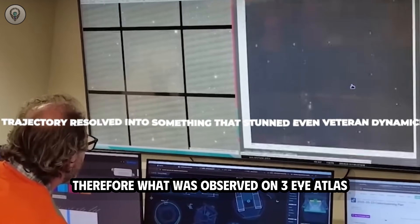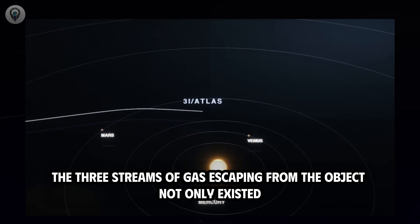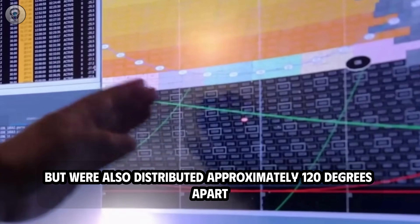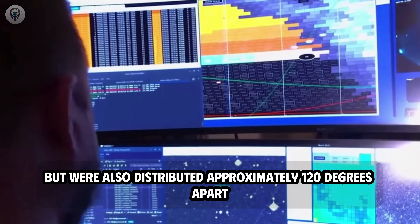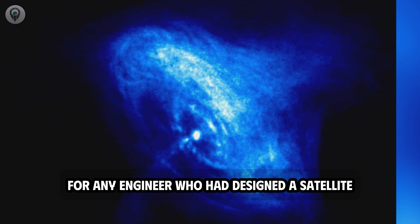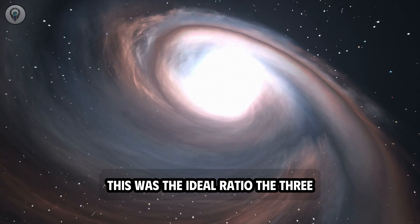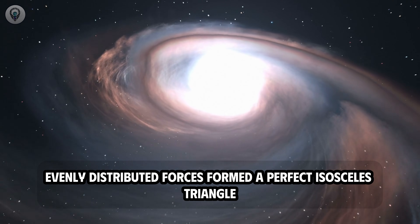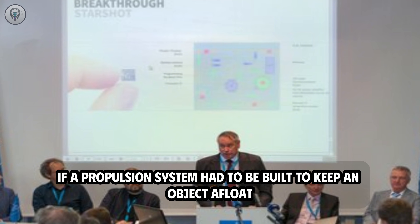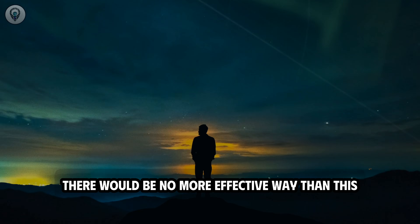The three streams of gas escaping from the object not only existed, but were also distributed approximately 120 degrees apart — a configuration so familiar it was almost iconic in engineering. For any engineer who had designed a satellite, spacecraft, or rotational stabilization system, this was the ideal ratio. The three evenly distributed forces formed a perfect isosceles triangle, helping the object maintain stability and limit oscillations in a zero-gravity environment. If a propulsion system had to be built to keep an object balanced in the darkness of space, there would be no more effective way than this.